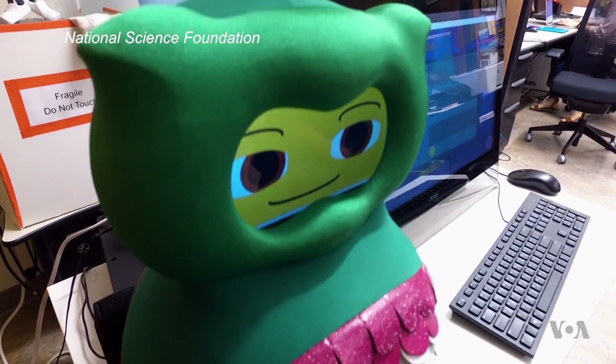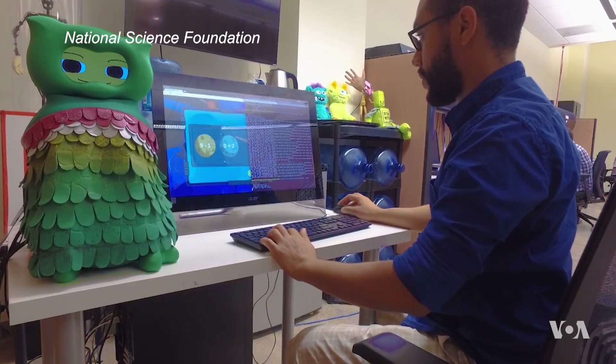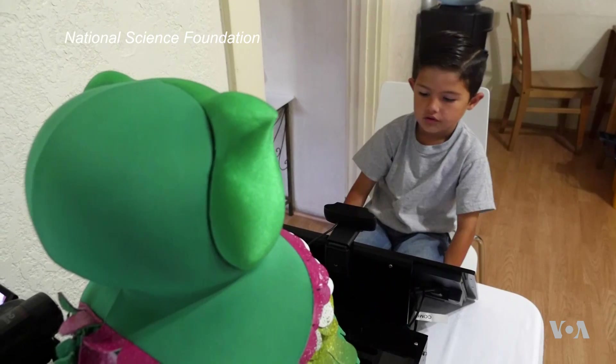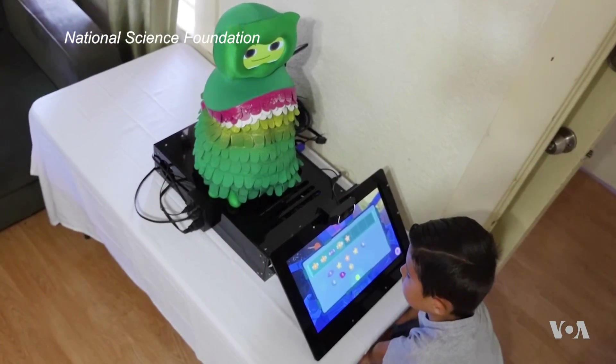It's part of a first-of-its-kind field study designed to see how children like Adrian would benefit from having a socially assistive robot in the home. "This is truly above and beyond, wonderful work." So the goal is to really study what happens when the robot is in the home for an extended period of time.